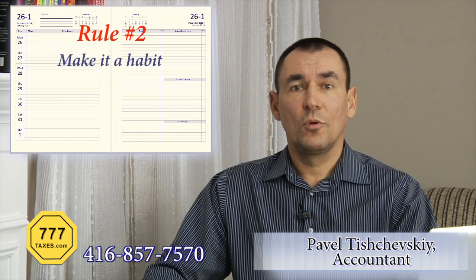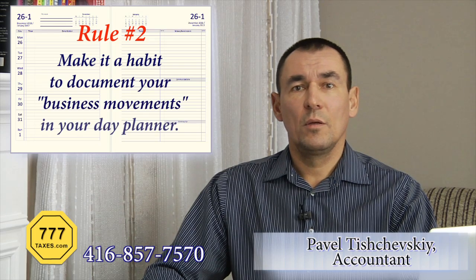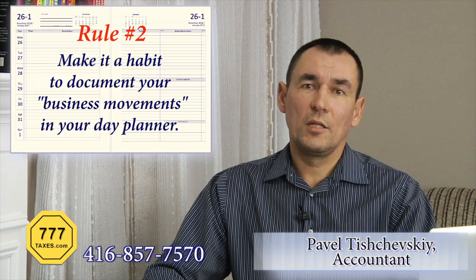Rule number two: make it a habit to document all your business movements in a day planner, whether it is an old paper style or an electronic gadget. Remember that your day planner is a huge money saver when it comes to justifying travel-related deductions. In case of an audit, if there is a missing or questionable deduction, the day planner can serve as a corroborating tool.